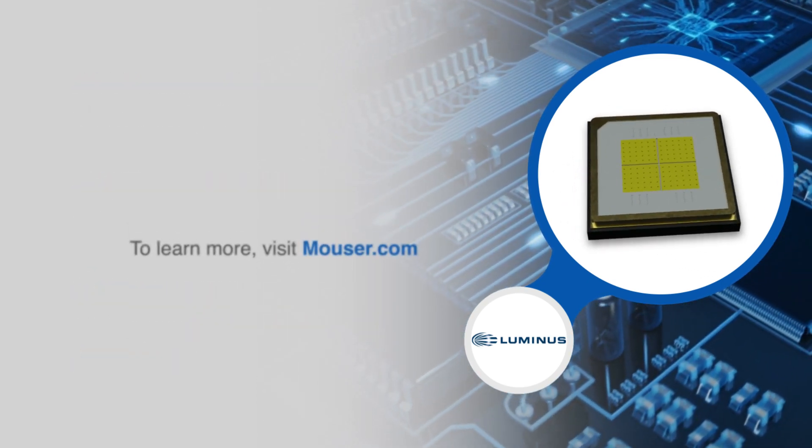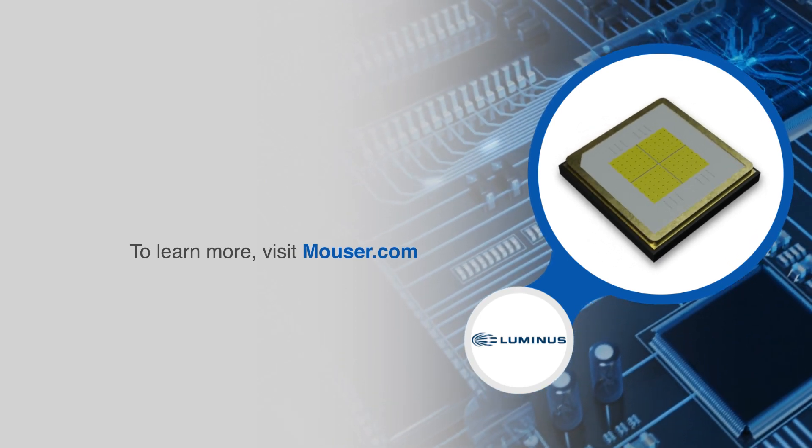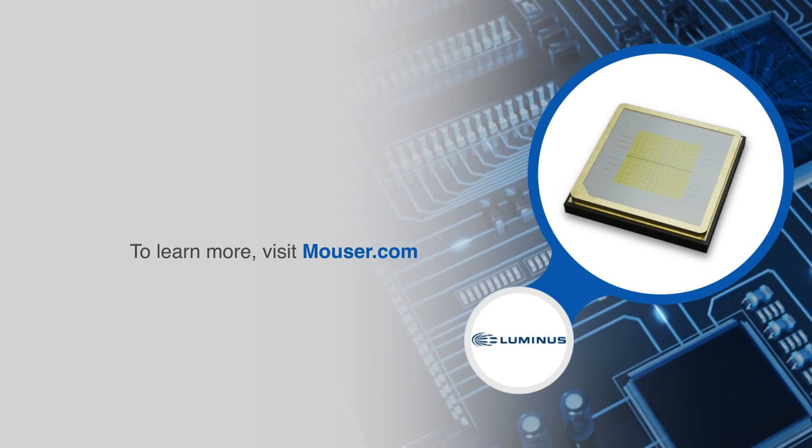For more information on the Luminous Devices SFT70X WXS high power white LEDs, visit Mouser.com.